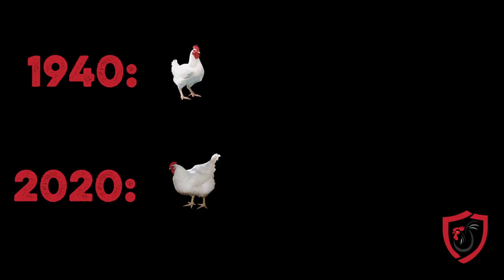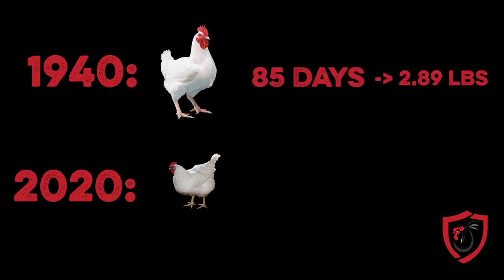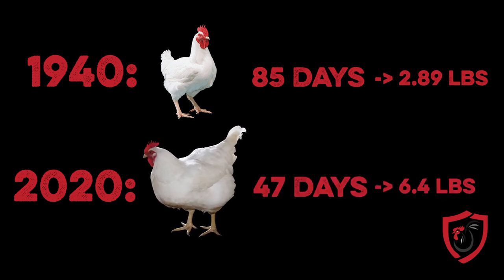According to a study completed at the University of Alberta, from 1957 to 2005 broiler growth increased by over 400% while simultaneously decreasing feed consumption by nearly 50%. The National Chicken Council reported an 85-day grow-out to reach 2.89 pounds of live weight in 1940, compared to a 47-day grow-out to reach 6.4 pounds of live weight in 2020.